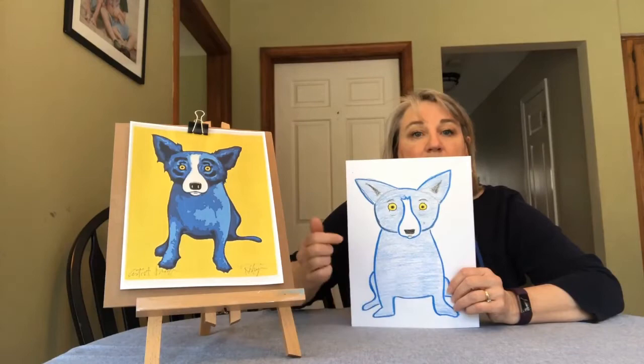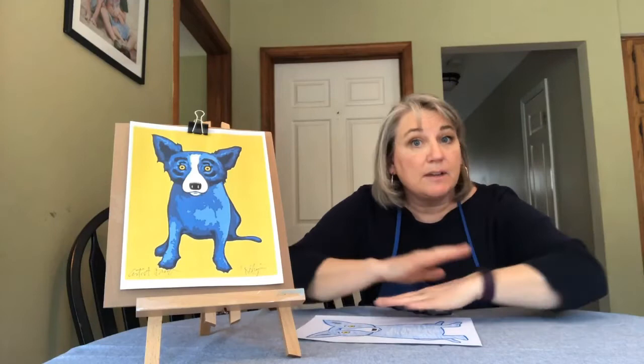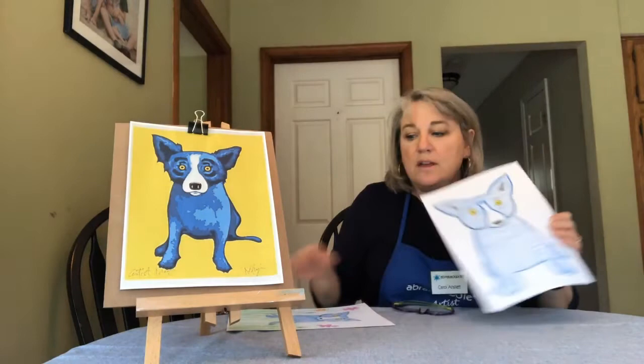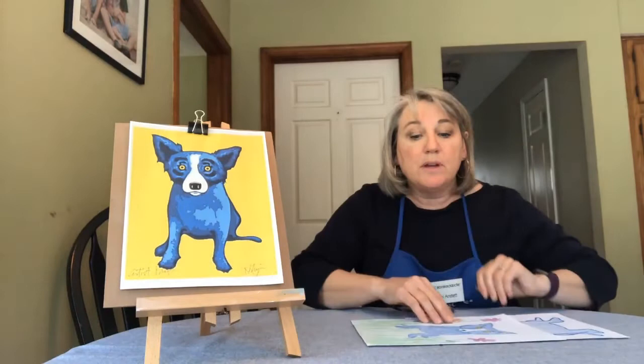Once you get pretty good at drawing Tiffany, we're going to send her on some adventures. Since we are stuck at home, let's send Tiffany out to have some fun for us. We can imagine anywhere to send her — if you could go anywhere right now, where would you go? The moon? Outer space? The beach? The top of a volcano? Flying in the sky like a bird? Deep in the forest? Think about some fun places you can send her. When you draw her a second time, you're going to put her in some kind of background. Draw her a little bit smaller so you have room for a background — I put her in the garden here, but you can send her someplace really exciting.